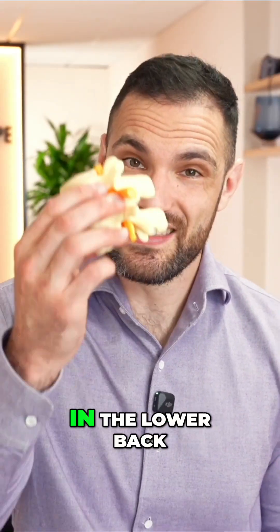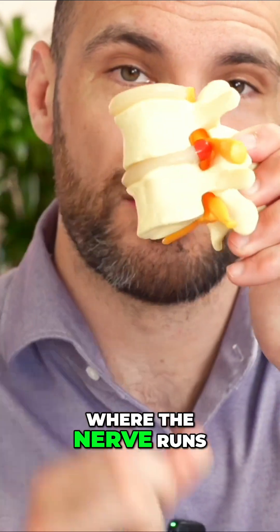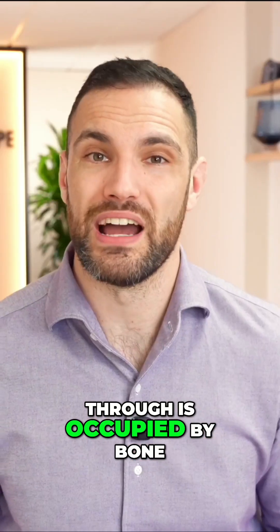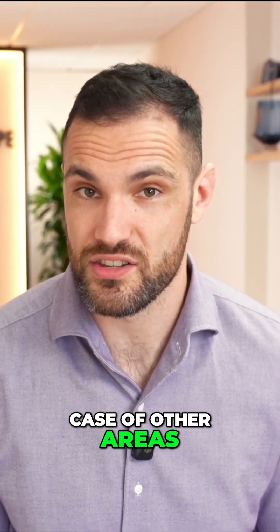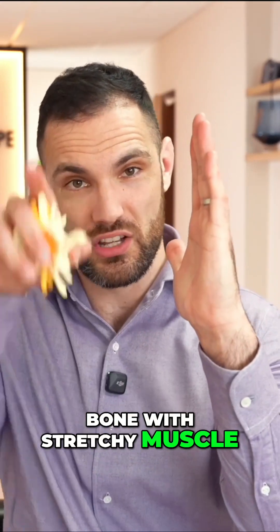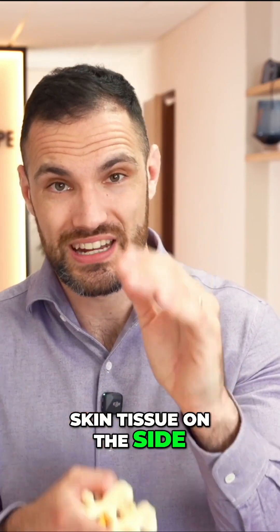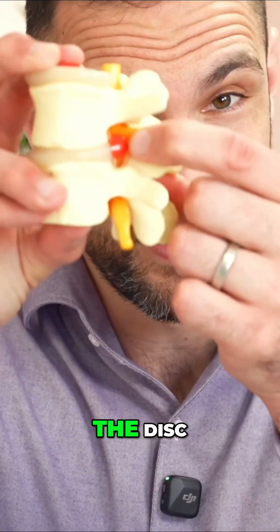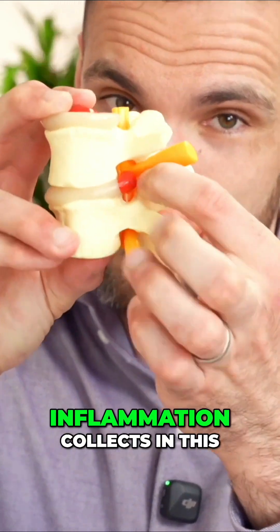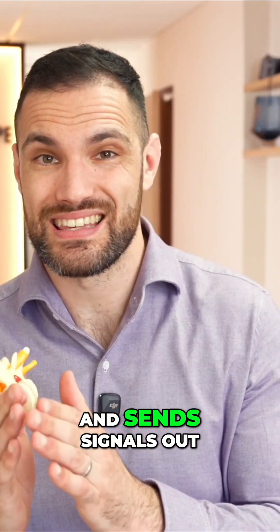The reason that this area is so peculiar in the lower back is because the entire margin of this hole where the nerve runs through is occupied by bone. It's not, as is the case in other areas of the body, bone with stretchy muscle or skin tissue on the side — it's bone in a tube. So when you injure, say for example, the disc and it bulges, inflammation collects in this small space relatively quickly and sends signals out.